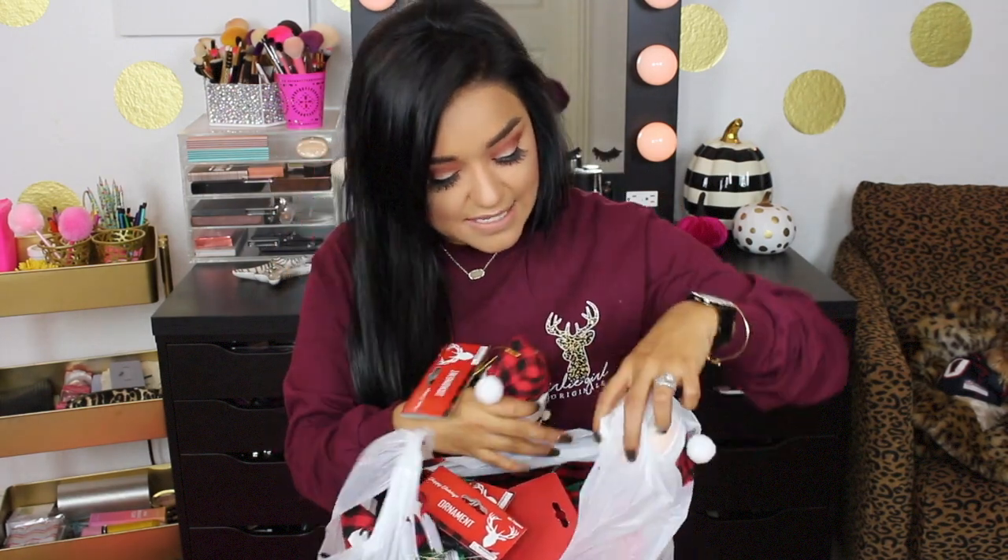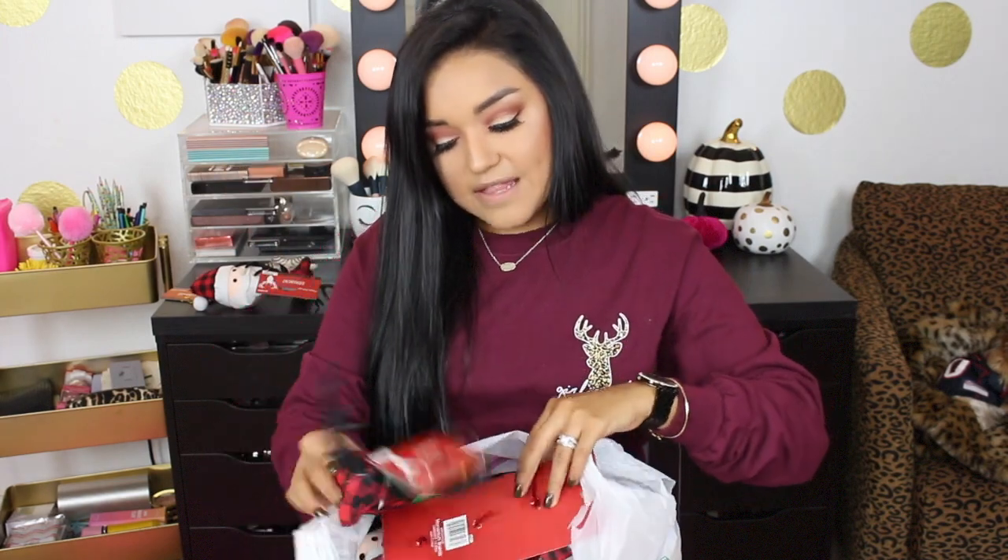I picked up three of the Santa ornaments. I also picked up this cute little buffalo check bird — he's wearing a little scarf and is absolutely adorable — and I picked up three of those too. I also picked up the little deer head ornaments. They are so adorable, they are buffalo check, and the antlers are black glitter — for a dollar! I picked up three of those as well.